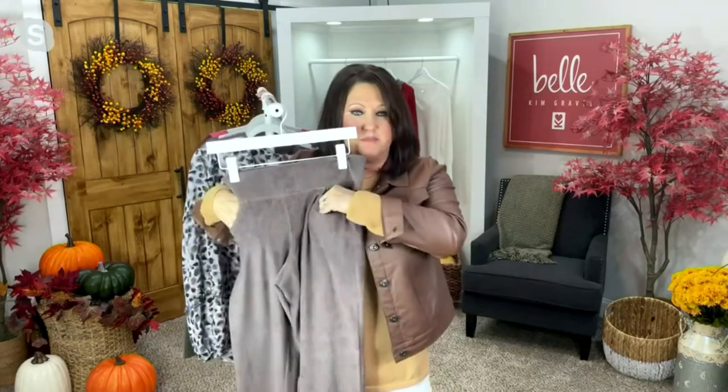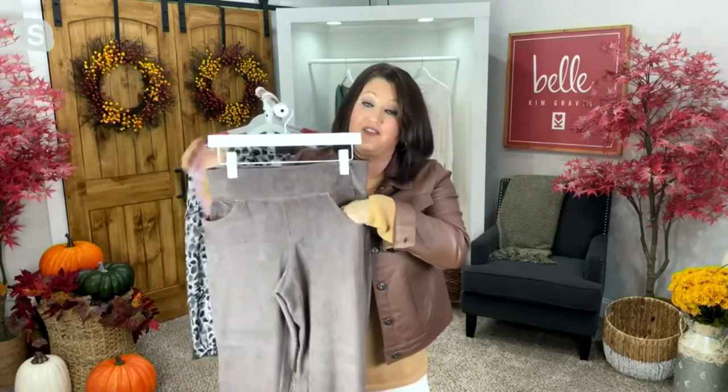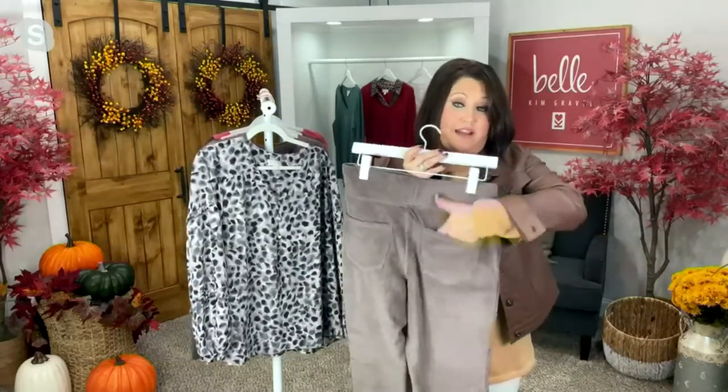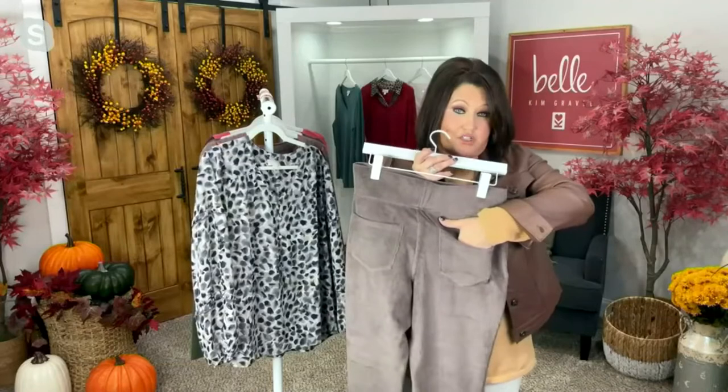I love a good slip-on pant, and I like stuff that has pockets, ladies. I like the front pockets, and I like the back pocket. I like to slip my phone right down in there if I'm running in somewhere. That's just the truth.